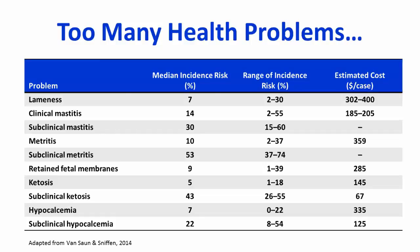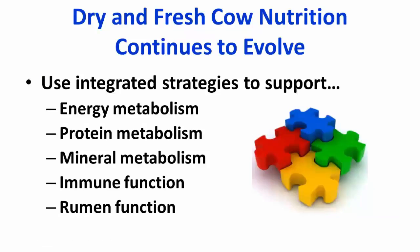One way that we can help minimize these problems and achieve transition success is focusing on nutrition. Over the last 10 to 20 years, based on research and field experience, dry cow and fresh cow nutrition continues to evolve, focusing on the integration of strategies that support energy, protein, and mineral metabolism, along with immune function. And we can't forget rumen function, given that these cows are ruminants.